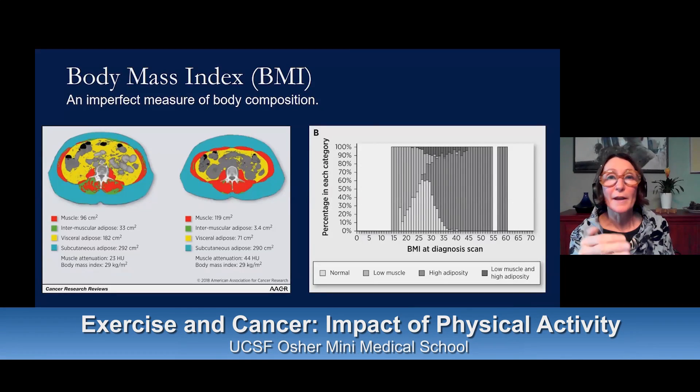Let's now turn to body composition. People might have heard of body mass index, which is a measure where we take someone's height and weight and come up with a number called the body mass index. So if I weigh 160 pounds and I'm 5'7", I'm going to have a certain BMI. If you're heavier, you oftentimes will have a higher BMI, and they used to use BMI to correlate with whether you're overweight or not, and they still do. But we've learned that it's an imperfect measure of body composition.